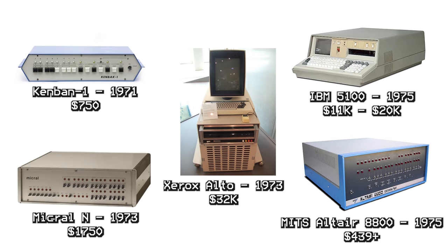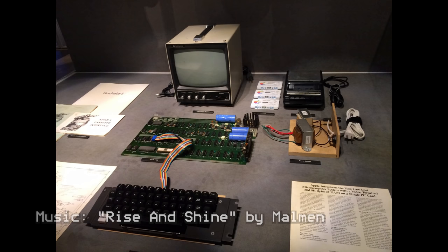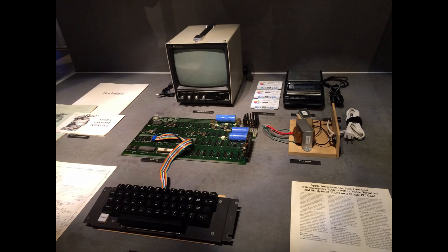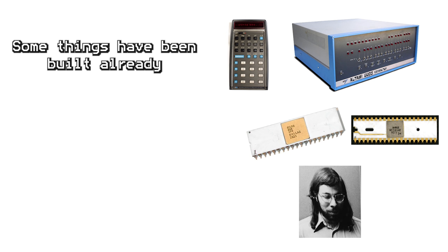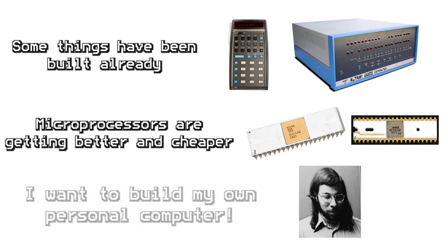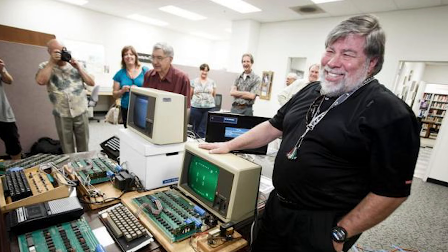Contrary to what some people might think, the Apple I was not the first desktop computer — not even close. But it may just have been the first personal computer. What I mean is a computer with a keyboard for input and an easily accessible monitor for output that didn't cost an arm and a leg. Like most things, the Apple I was created thanks to the developments that preceded it, market opportunity, and a need to scratch an itch by its designer, Steve Wozniak.